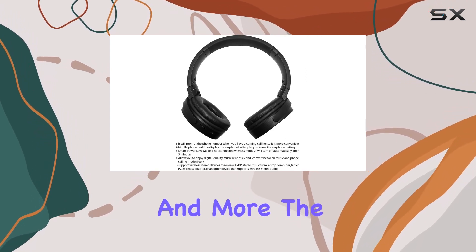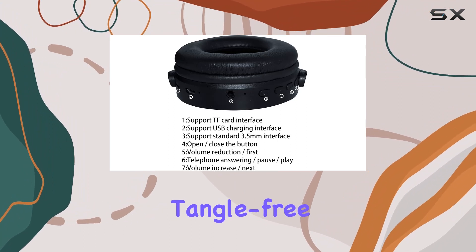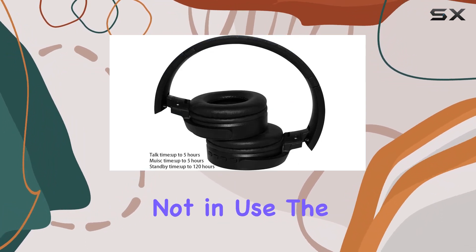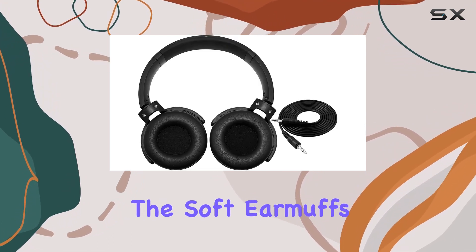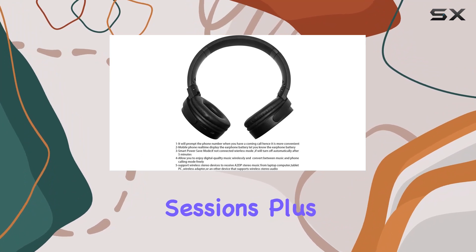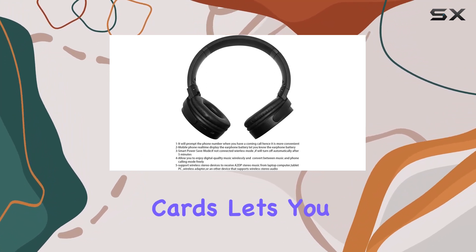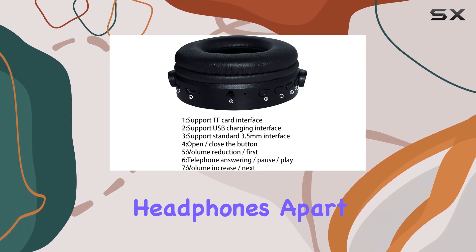The retractable cord is a convenient addition, offering tangle-free storage when not in use. The flexibility and adjustability of the shaft, combined with the soft ear muffs, make these headphones suitable for extended listening sessions. Plus, support for expansion cards lets you keep your favorite tunes directly in the headphones.